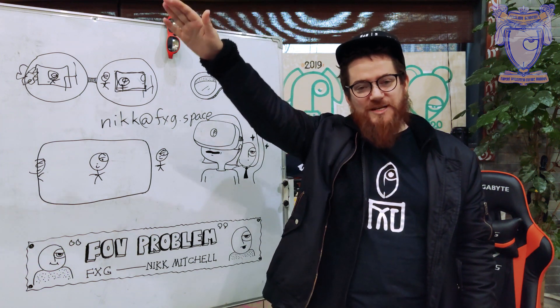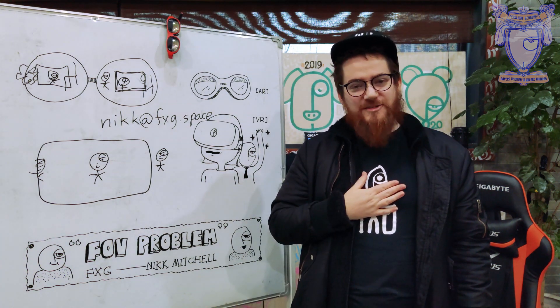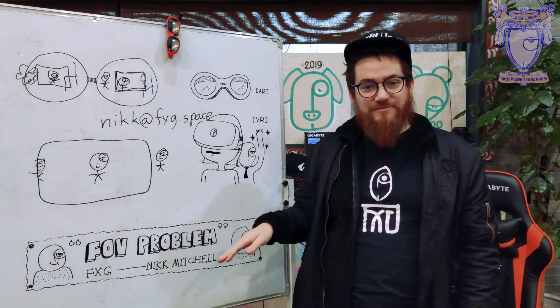This has been Fernland University — Nick Mitchell, FXG — the FOV problem. See you next time.